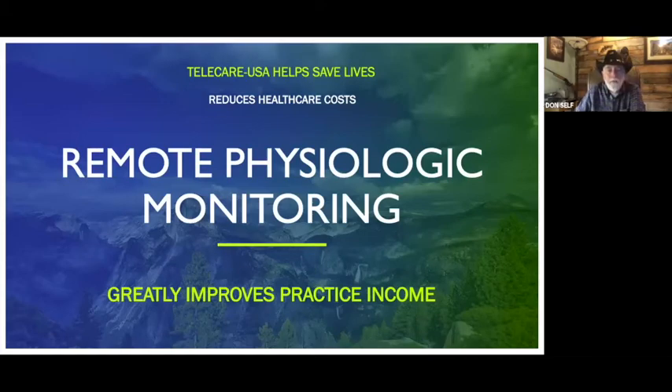Hello, everybody. My name is Don Self, and for the last 35 years, I've been telling doctors how to make money and stay out of trouble. I'm a reimbursement consultant.